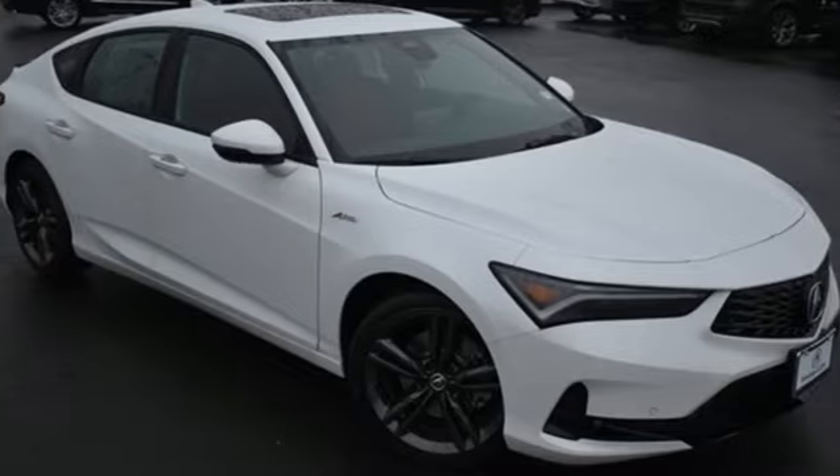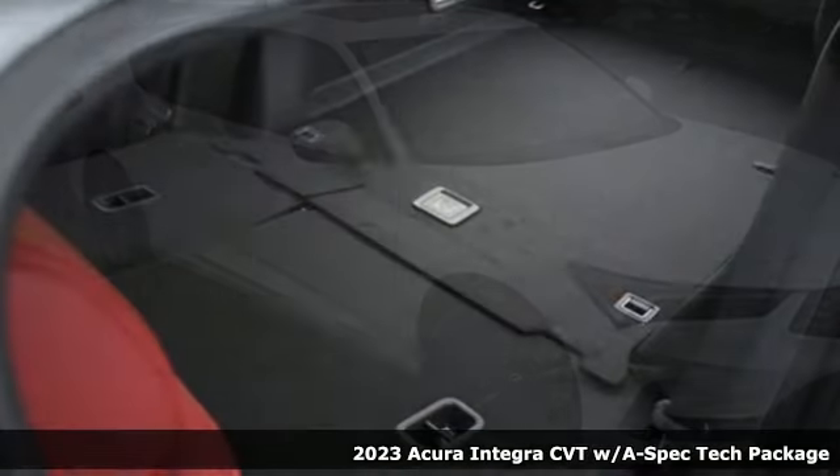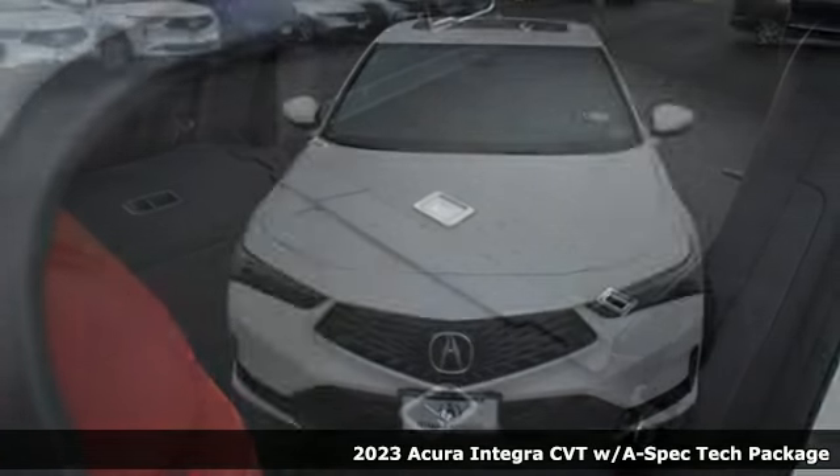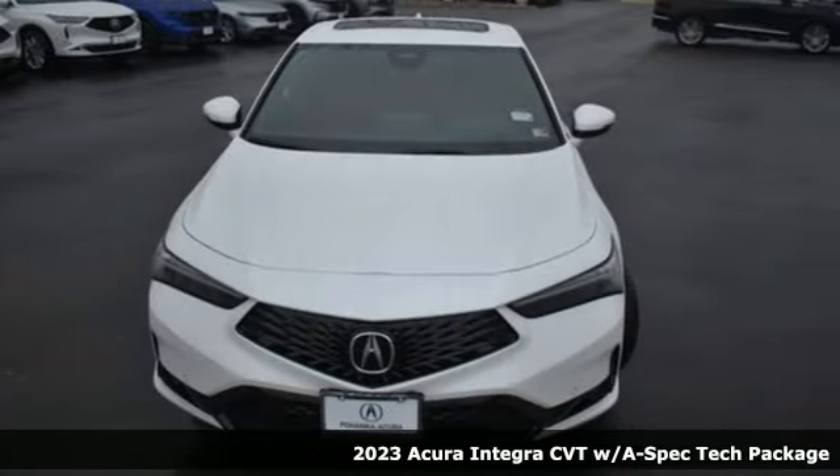It's a new 2023 Acura Integra. Consider it your own personal adrenaline factory, and get ready for an impressive combination of features.